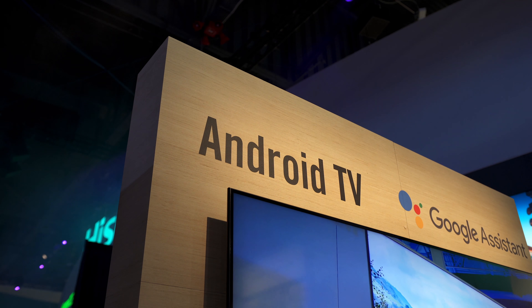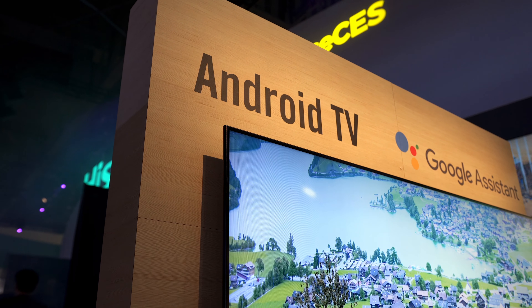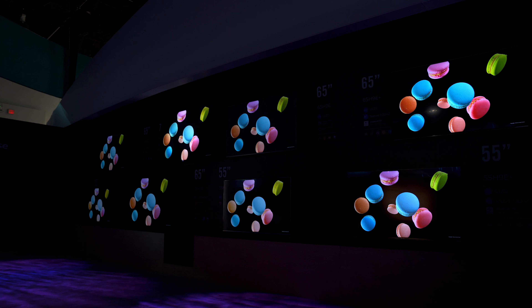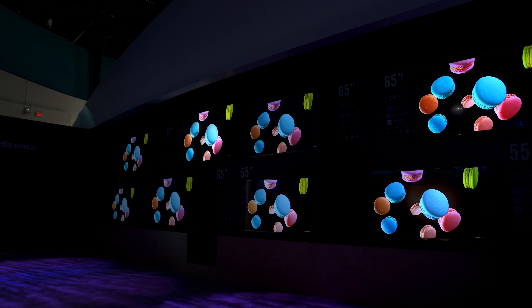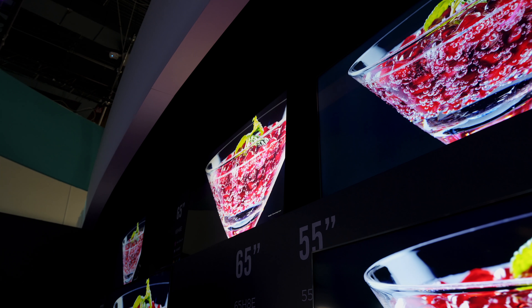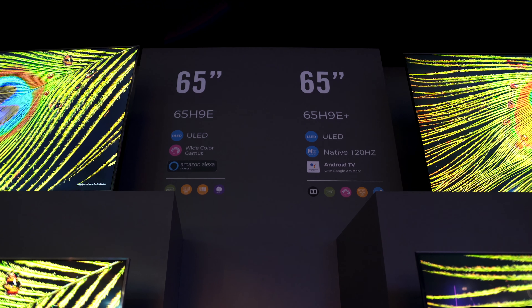Other notable features include minimal bezels, updated designs, options up to 480Hz motion rate, and support for Bluetooth audio. No pricing has been announced yet, but they'll be available in a variety of screen sizes — look out for reviews when these TVs drop.